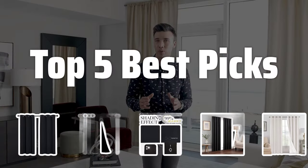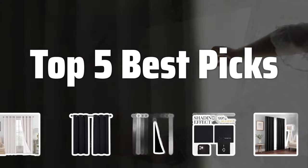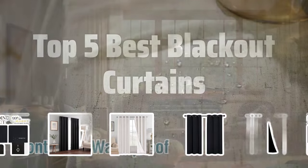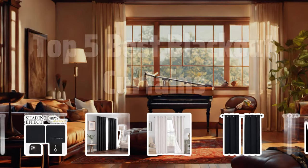Welcome to Top 5 Best Picks. The best window curtain panels is probably one of the most essential items for any home. Today, we're diving into the Top 5 Best Blackout Curtains on the market to help you find the perfect match for your space. Now let's take a look at the Top 5 Best Blackout Curtains we chose for you.